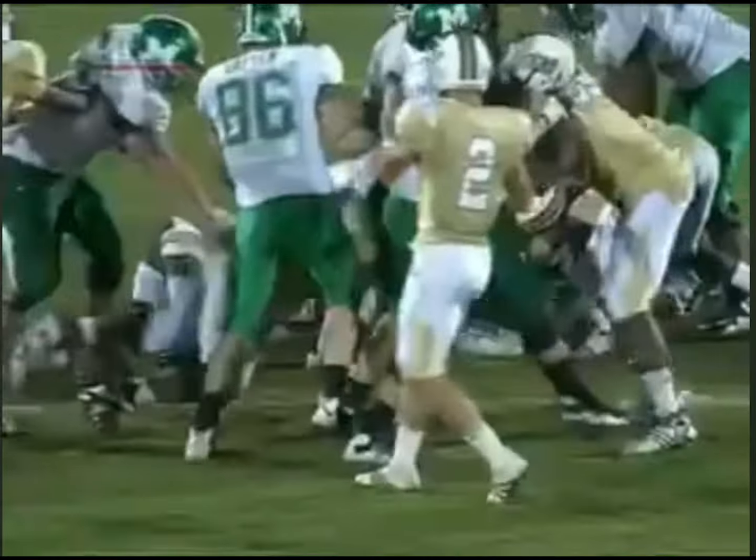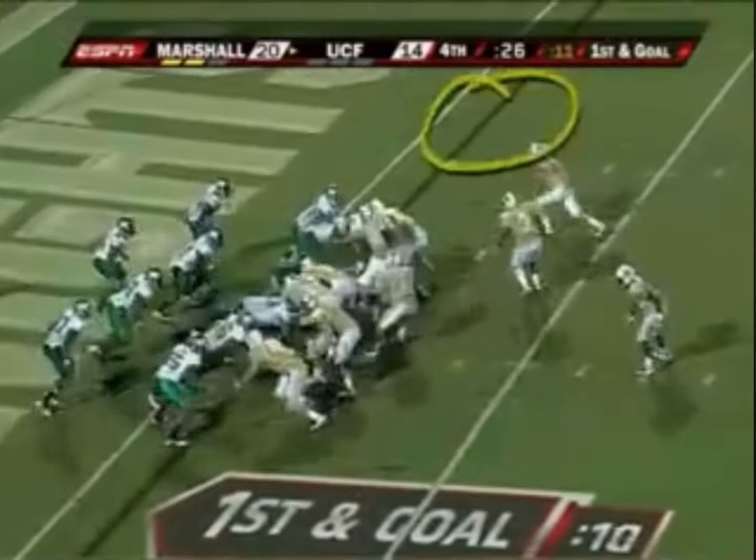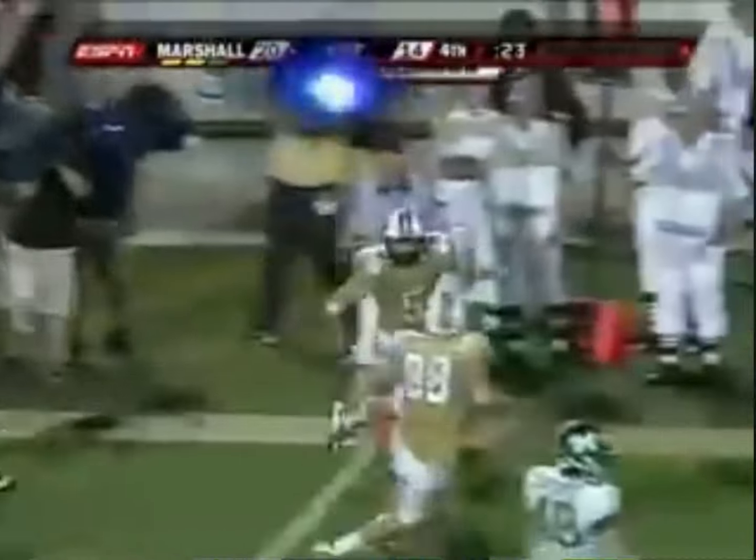Bruce Miller had other plans, stripping Marshall quarterback Brian Anderson at the Marshall 30-yard line, leading to Rocky Ross's game-winning touchdown with 23 seconds to play.